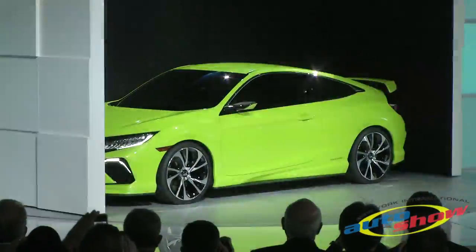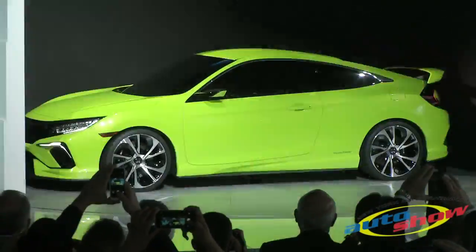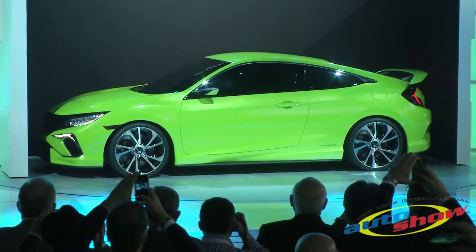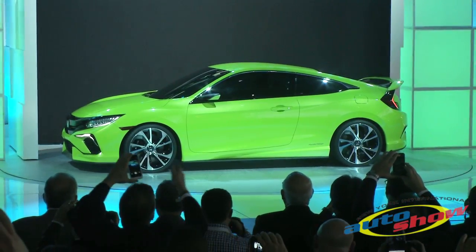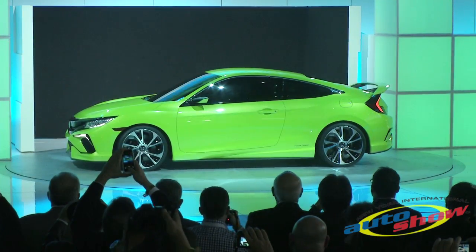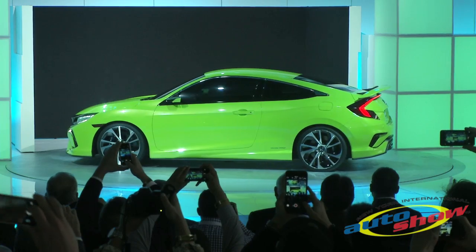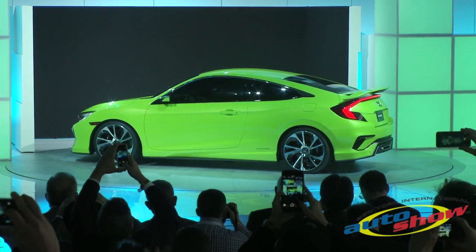The all-new Civic lineup features not only a new styling direction, but a new platform and powertrain. It'll bring an expanded lineup with more body styles and variants than ever before. The first ever application of Honda's new VTEC turbo engine will be in the new Civic.